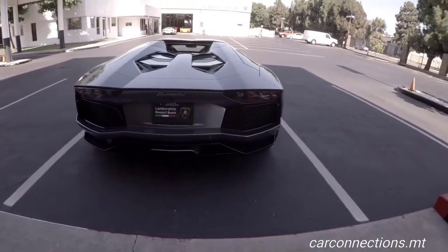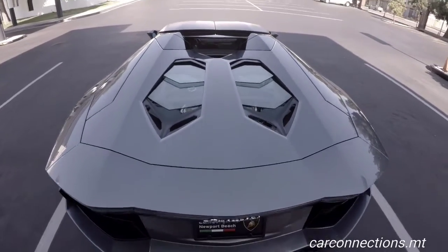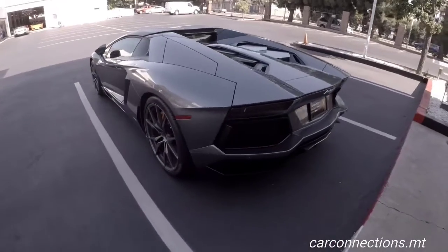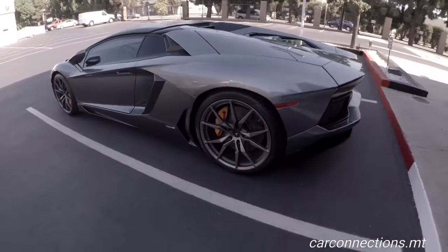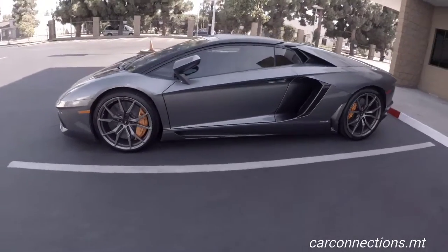This is the center exhaust tip, and that's not polycarbonate — it's actually glass. I think the polycarbonate only comes on the Superveloce. So this is the LP700-4, so it's all-wheel drive, and the horsepower is north of 700.